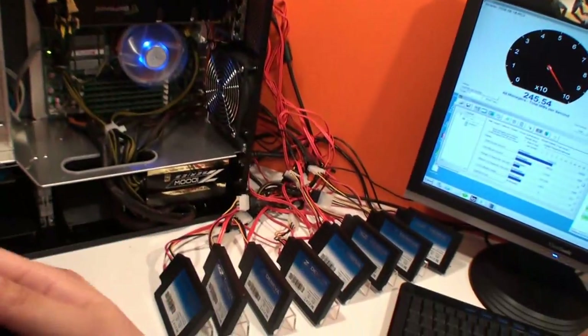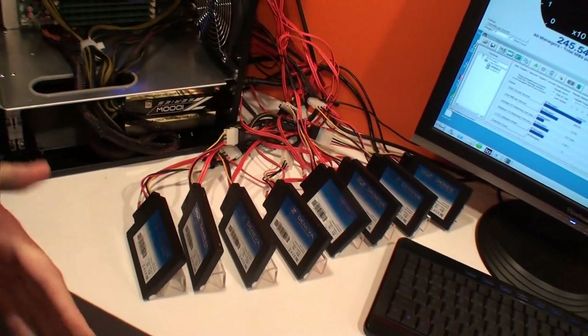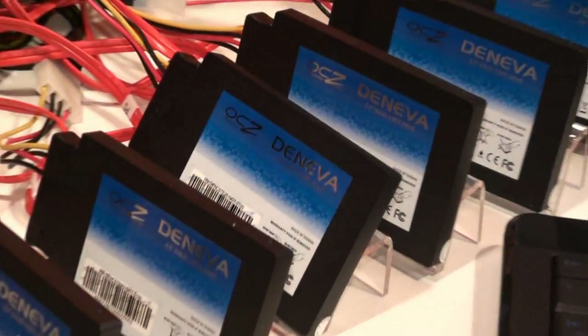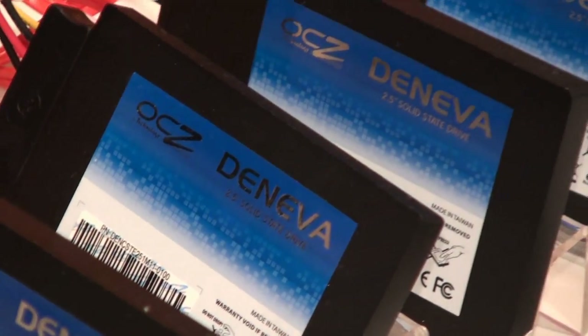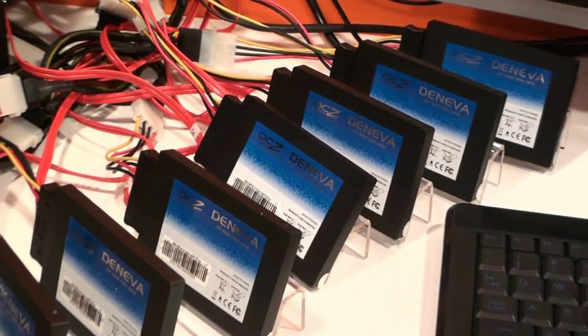Our Deneva line is for the enterprise. We actually custom tailor firmware, we provide customer-specific part numbers, and we lock the materials that we use to build the products. So they're always going to get the drive that they ordered, and it's going to perform to their specifications.